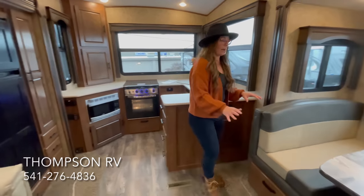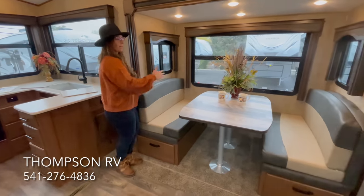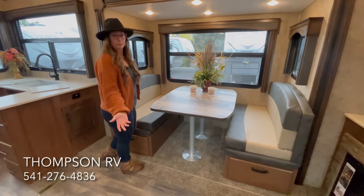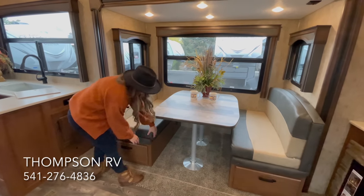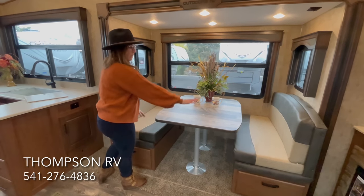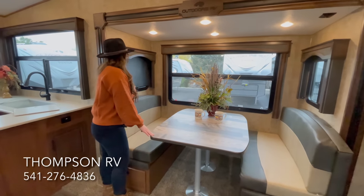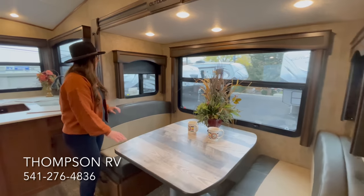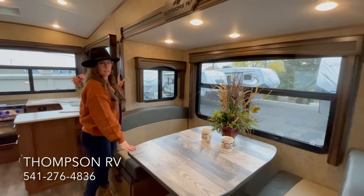Over here you have Outdoors RV's famous mountain dinette. The reason I say famous is the construction as well as the size — this makes into a bed and it's long enough to sleep a full grown adult. You take off the legs, drop it down into these notches, take the cushions and fold them out and it makes into a bed — we have a YouTube video on that as well. A titanium feature is the slow rise blackout shades, and everything is trimmed in wood, which is a really nice feature.